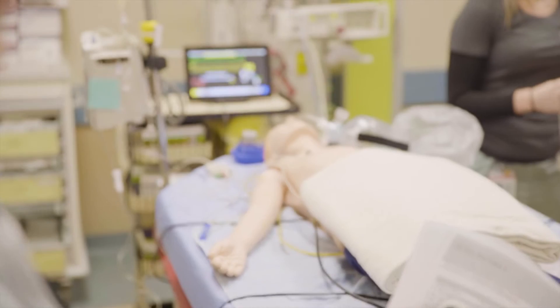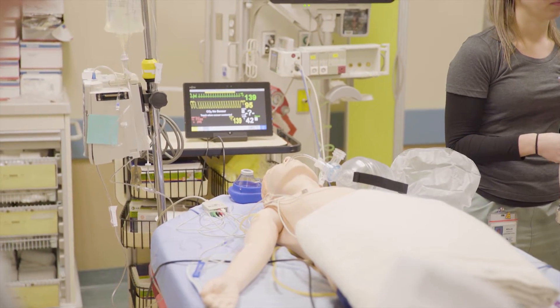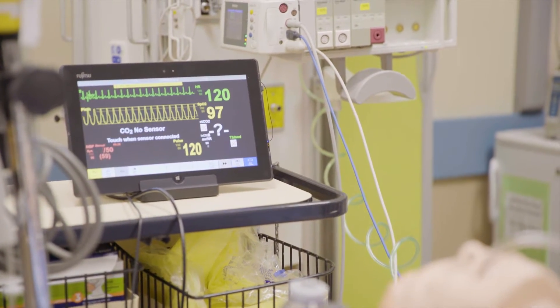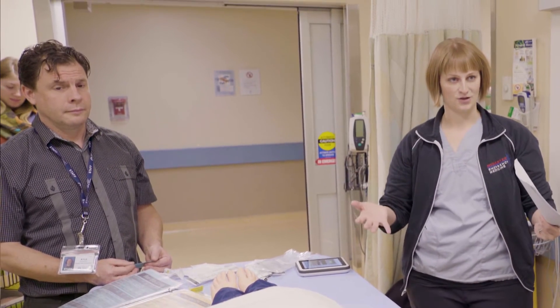We've been seeing an increase in the number of fairly sick pediatric patients presenting to our emergency department. Because sick pediatric patients aren't common, it was highlighted as an area where we could be more efficient, and our staff wanted to feel more comfortable with the management of these patients. We needed to figure out a way to improve the staff's ability to deal with these patients and increase their comfort level without regular exposure to them.